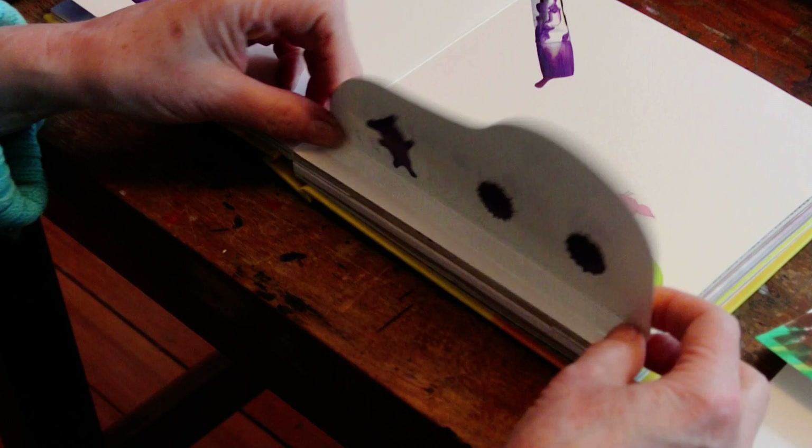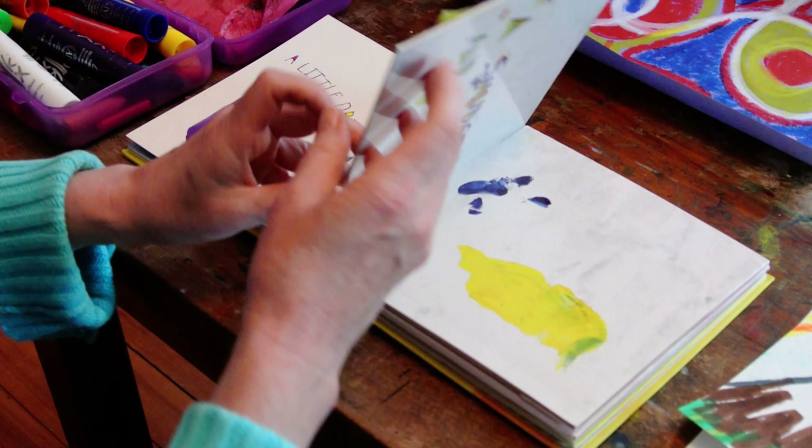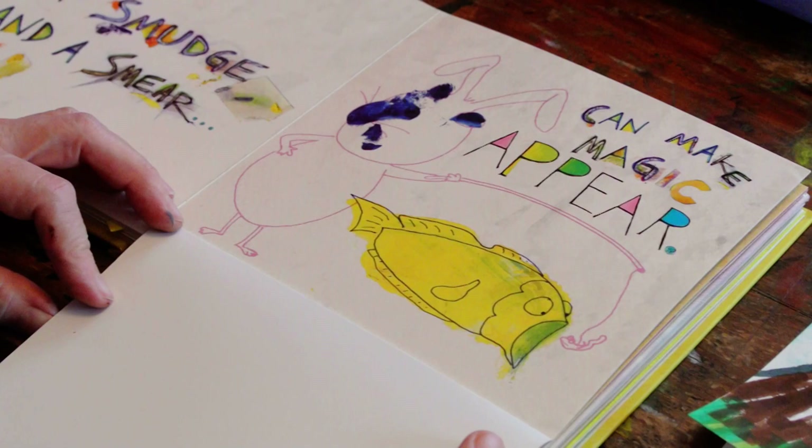A little drip of paint — whoopsies! Let your imagination run wild. So the drips were turned into a piggy and the tires on a car from a different piggy.